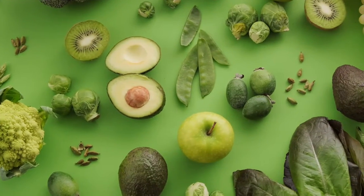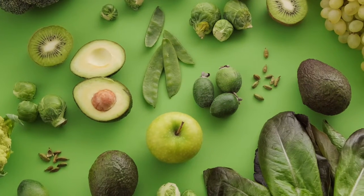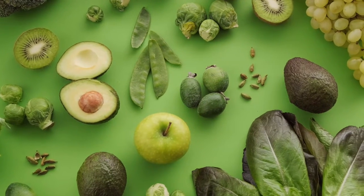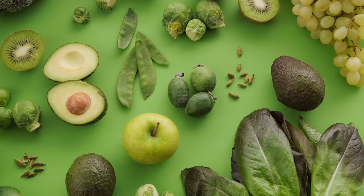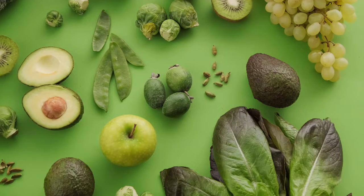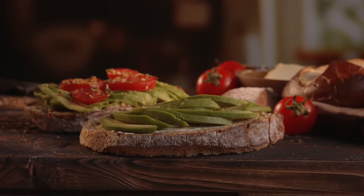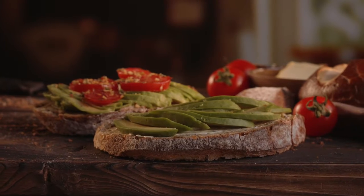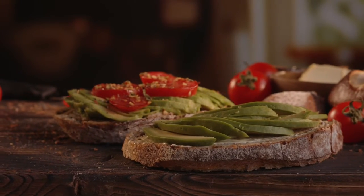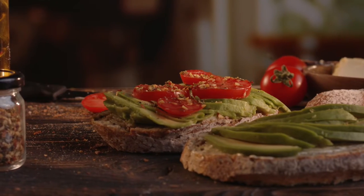Having a plant-based diet may also help prevent type 2 diabetes. There is a well-known link between diet and type 2 diabetes, and if you eat more plant-based food or stay on a plant-based diet, that risk definitely lowers. You can also help lose weight by staying on a plant-based diet.